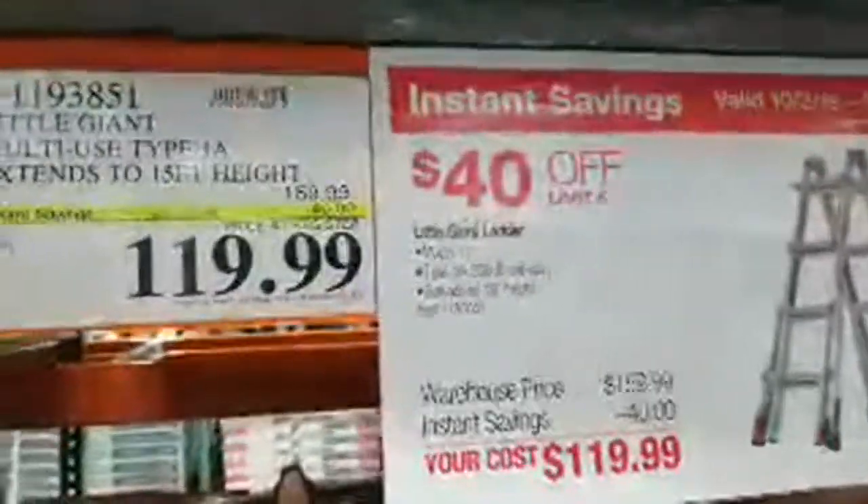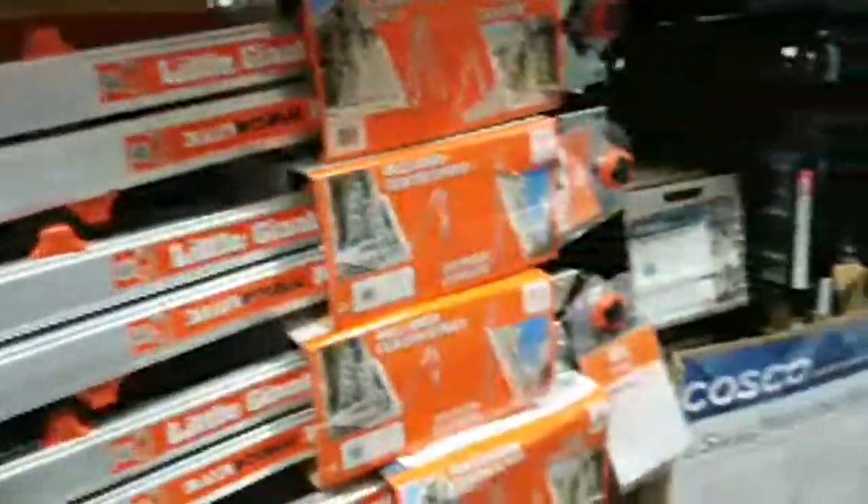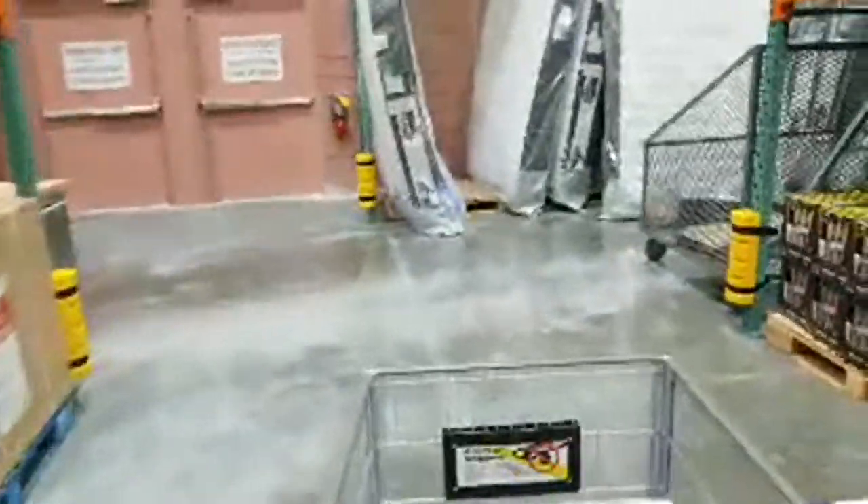Costco's prices seem higher in general than Sam's Club, but Sam's Club doesn't always have this kind of selection. Costco tends to have more in the tool section. For example, they've got the Little Giant ladder on sale — $40 off from $160 down to $119. This thing unfolds up to 15 feet.